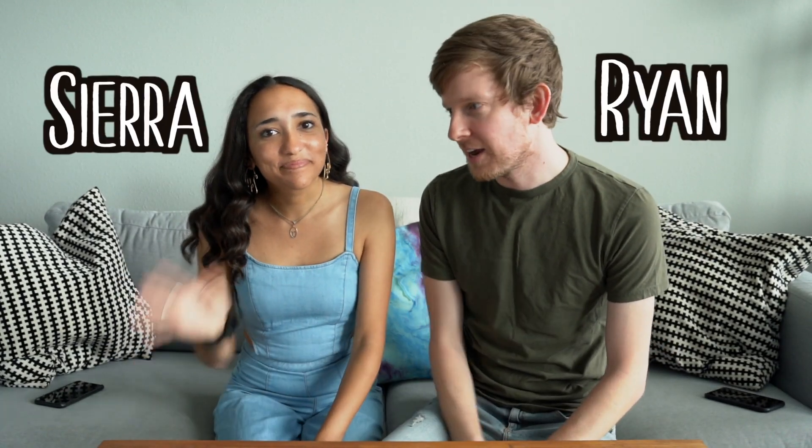Hey, what's up guys? It's Ryan and Sierra. As you can tell by the title, today we're trying Icelandic candies. We went to Iceland a long time ago — actually it was like in September — but we've been meaning to do this video, we just haven't had a good chance to do it.